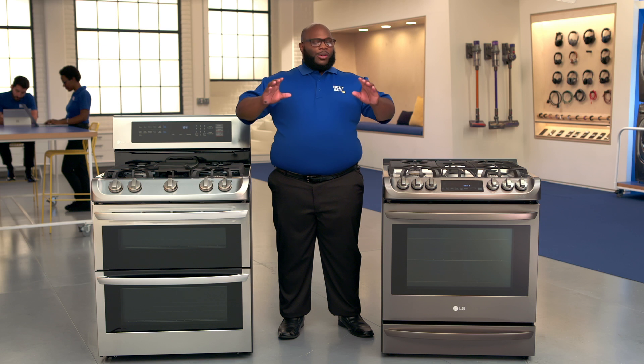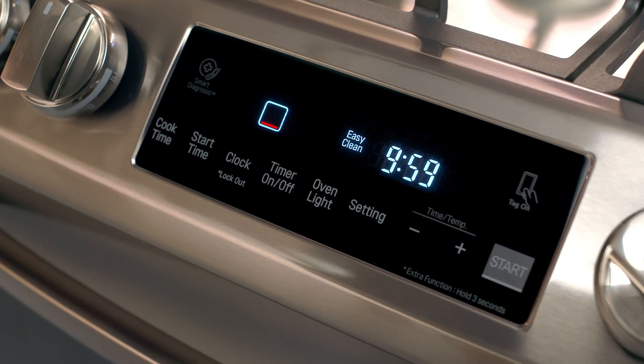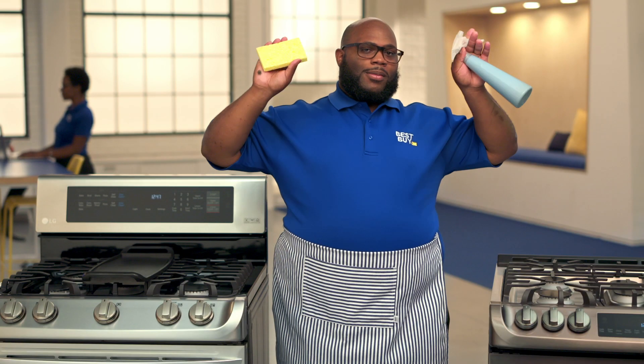What I like about both of these is that they have the easy clean feature. You go in, spray a little water — no high heat, no stinky chemicals. Ten minutes later, come in, wipe it down, and your oven's spotless.